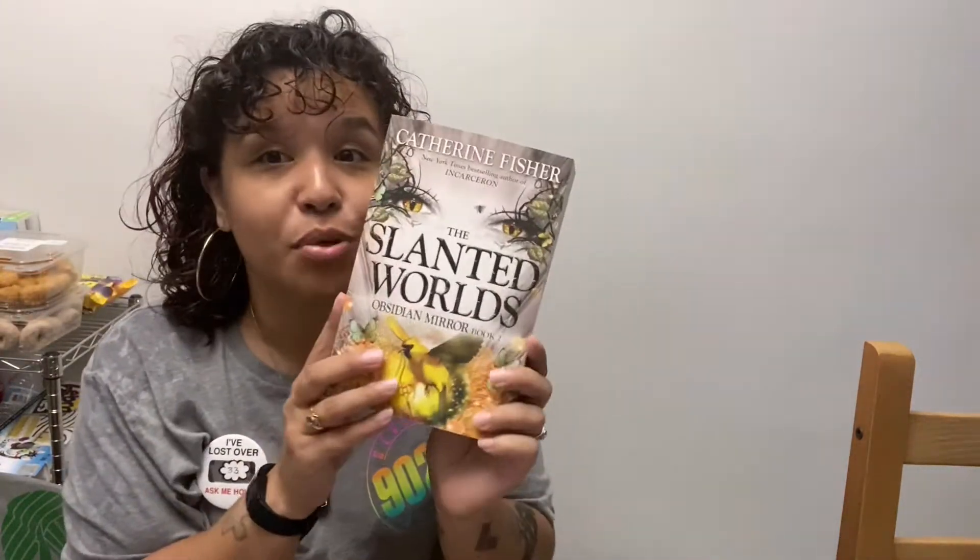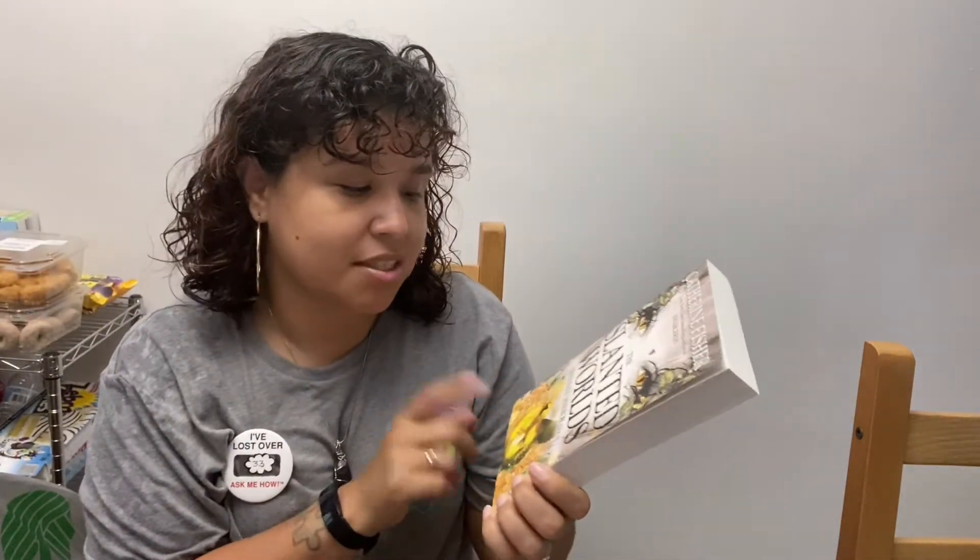Then I got 'The Slanted Worlds: Obsidian Mirror Book Two' — this was a cover buy, so I have to find book one because it looked really, really nice. The synopsis says: a power this great comes with a price — one is sent to destroy it, another needs to save a life, and a third must protect it. It involves time travel and a dangerous trip to the fairy realm, following Jake, Sabra, and Oberon Venn in their fight for control of the Obsidian Mirror.